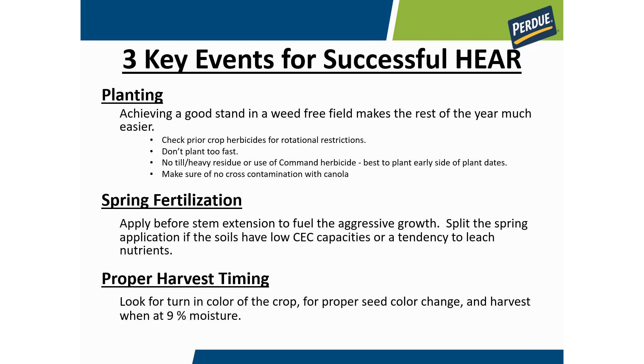Rapeseed, or HEAR, is not a hard crop to grow. If you can get it planted well, it's pretty much downhill from there. There are sort of three key events in growing the crop. First and foremost, it is a small seeded crop so you need to take your time in planting. Do a good job — dial in either your planter or your drill. You only plant it about a quarter to a half inch deep. If you get a good consistent stand and a clean fill, the rest of the year is downhill.